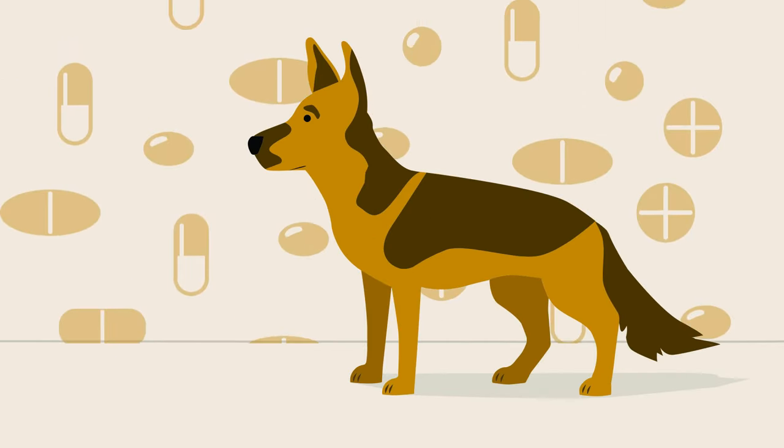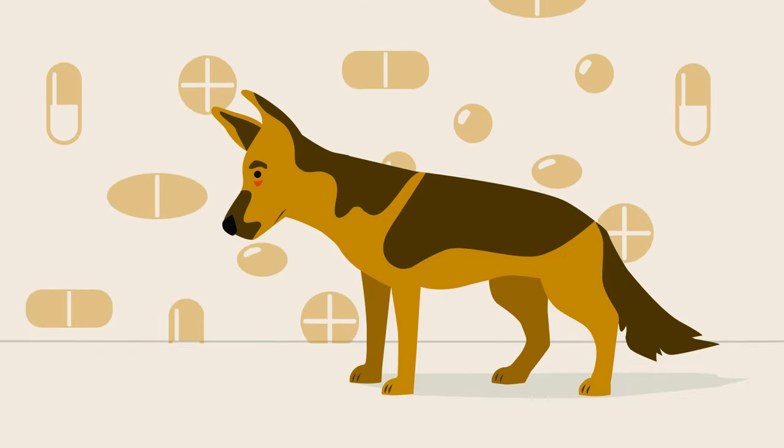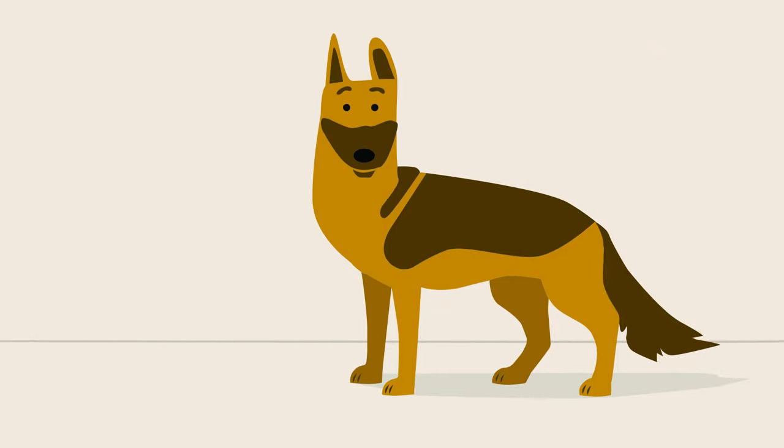Unfortunately, there doesn't appear to be a cure at this time. Veterinary medicine has no answers and currently uses medications that have no direct benefit for dogs with DM. But that doesn't mean there's no hope.